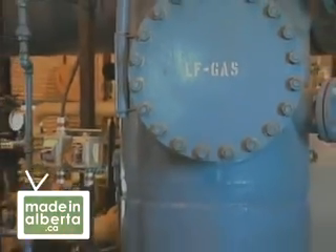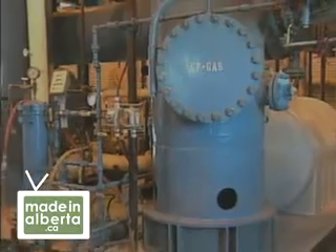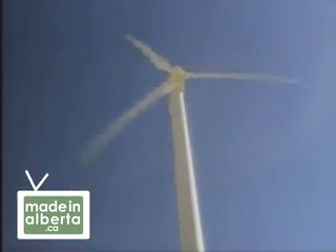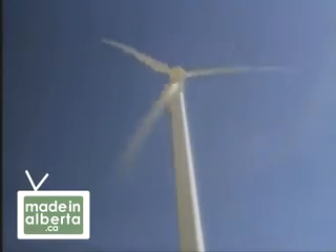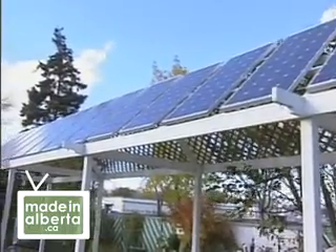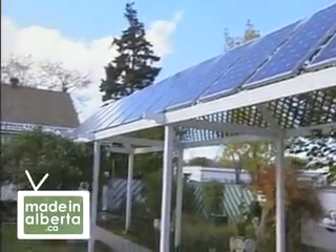First, you need an energy source like small hydro, solar, or wind. Then you need an energy converter to convert energy into electricity. For example, for solar energy you use a solar panel, and for wind you use a wind turbine.